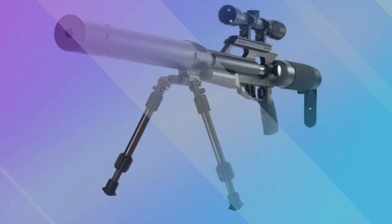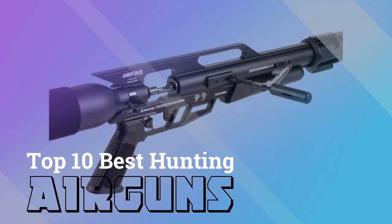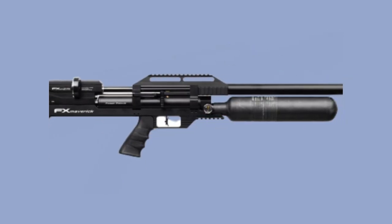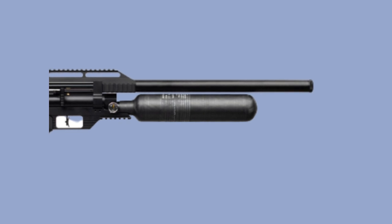Hello guys, welcome back to our channel. Today, we dive in to discuss the top 10 best hunting air guns of 2023 and beyond. Whether you are into small game, medium game, or large game hunting, this video guide offers you the ultimate details for your air rifle hunting needs.